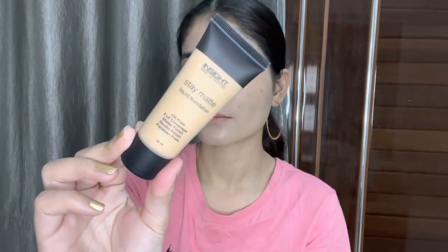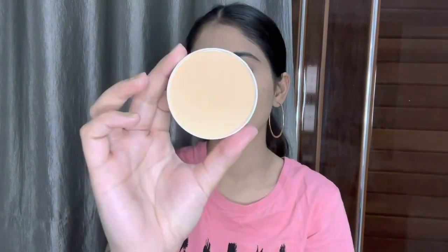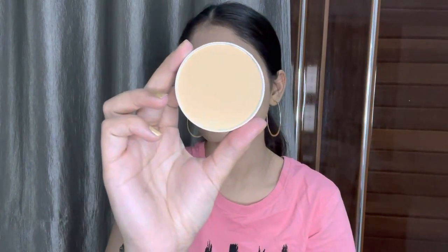I'm also using Inside Cosmetic Stay Matte Foundation on some areas of my neck and face. To set the concealer and foundation I'm going to use this banana powder from My Glam, in the shade banana.